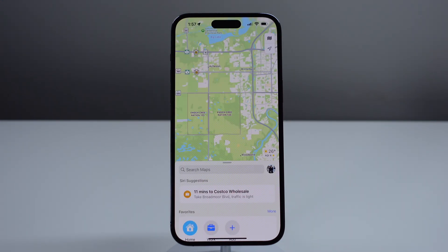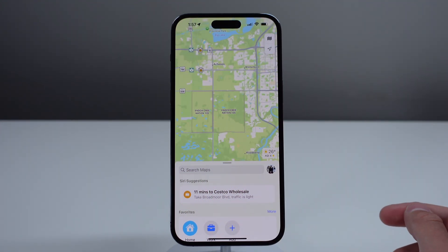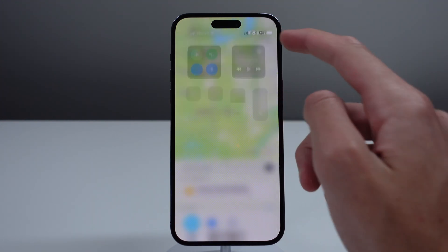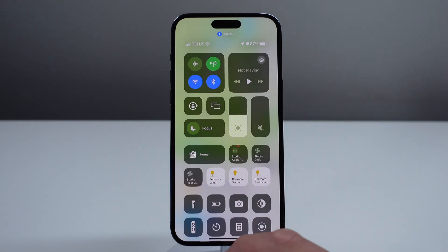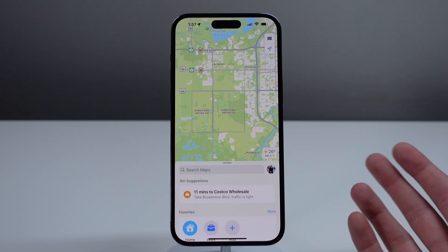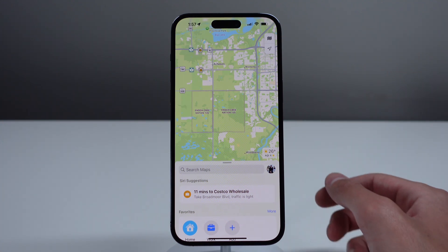Next up at number six is offline maps. Apple Maps can finally be downloaded and stored on your iPhone offline. This is pretty useful if you go out of service — you can still have a map of your area and simply rely on GPS instead of GPS plus data to load your map. This is honestly a nice feature, but it's a little bit late, and if you needed it very badly, you were probably just using Google Maps already.